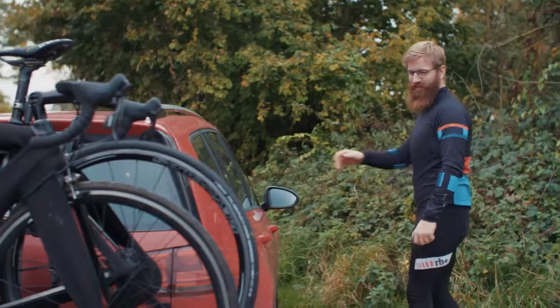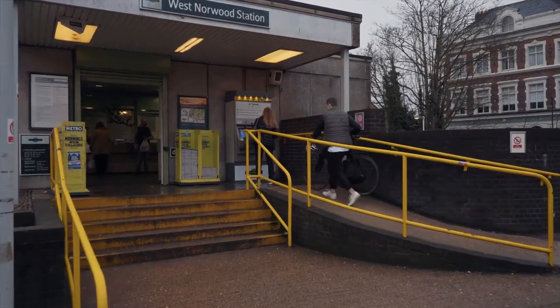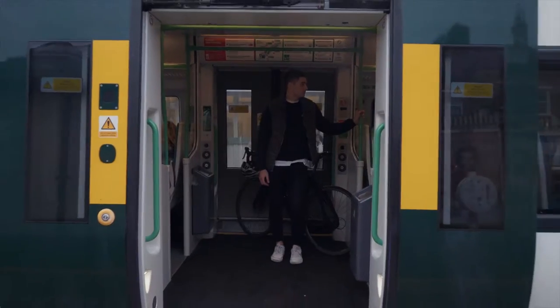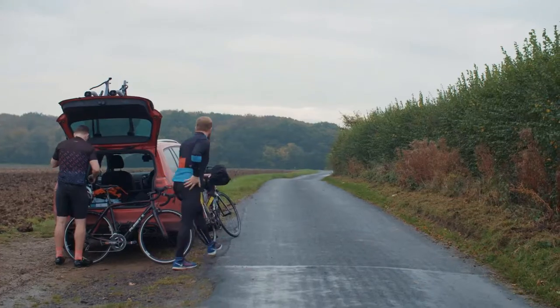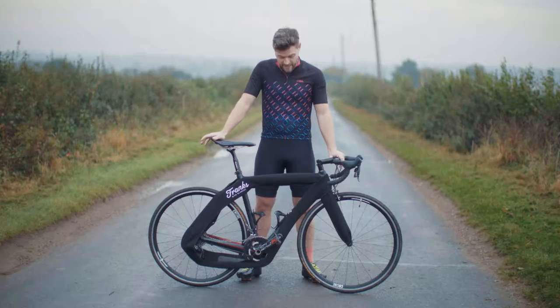I would be constantly damaging my bike when I did events, when I took my bike on a bike rack or when I took it on public transport. And yet again we'd have another scratch, another mark from lack of protection. I just was getting so frustrated. And from this, Bike Blanket was born.